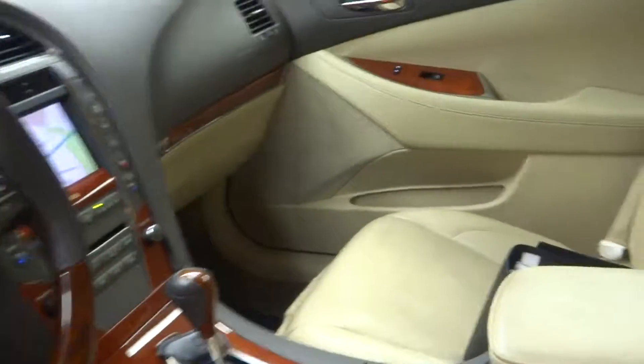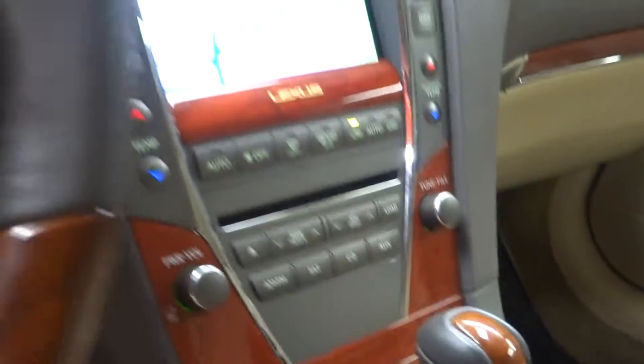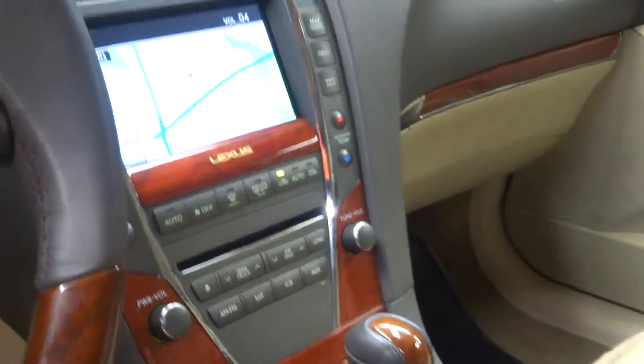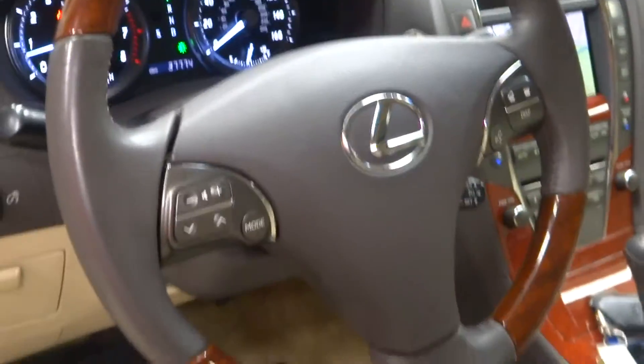You've got a tan parchment interior, heating and cooled seats, wood grain trim, CD, satellite radio, navigation, and rear view camera.